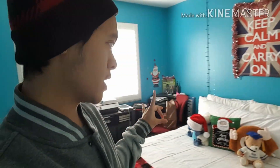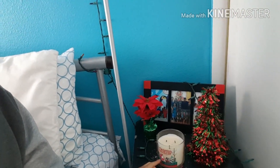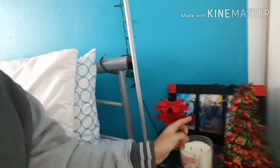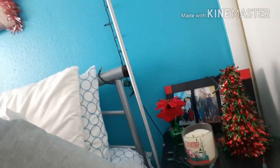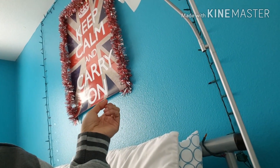We're gonna start off with this side first, which is the right side of the bed. Here we have my nightstand table, which has a candle — twisted peppermint, I got it at Bath and Body Works — a poinsettia decoration, a Christmas tree decoration, and a picture frame with pictures of my cousins and my family. I just wrapped some Christmas lights around the nightstand, and there's my poster — Keep Calm and Carry On.